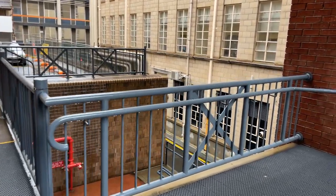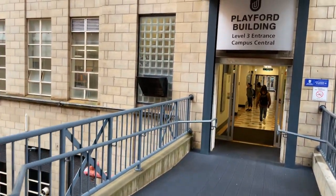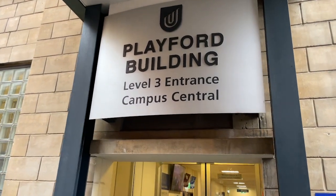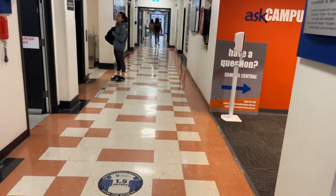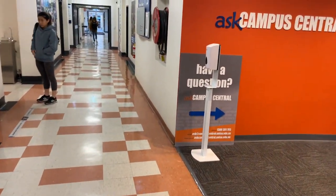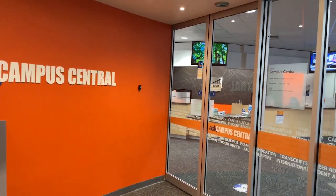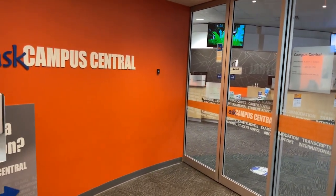This is the Playford Building, which has important student services such as Campus Central and USASA. Campus Central is on my right — you can go to them for advice or any inquiries including enrolment, program and course advice, student IDs, payments, graduation, and much more.